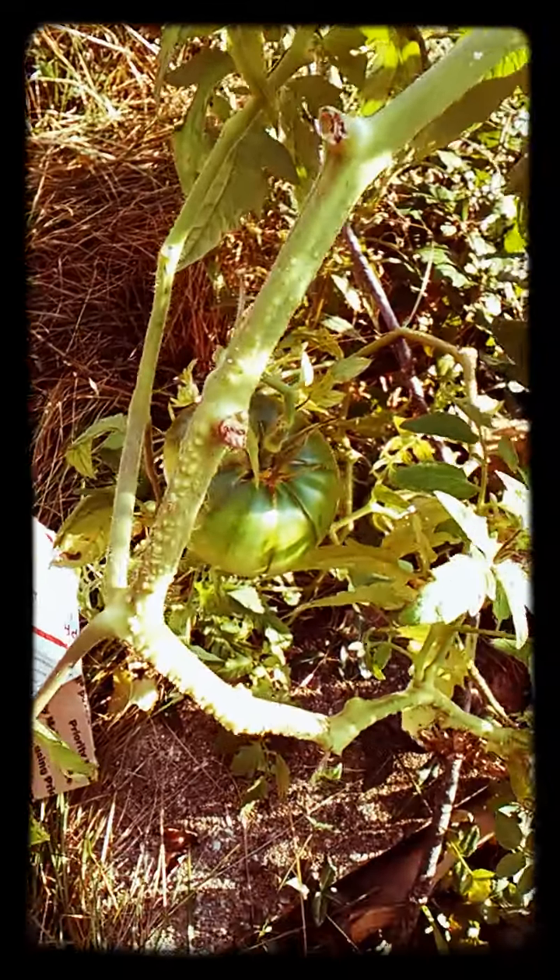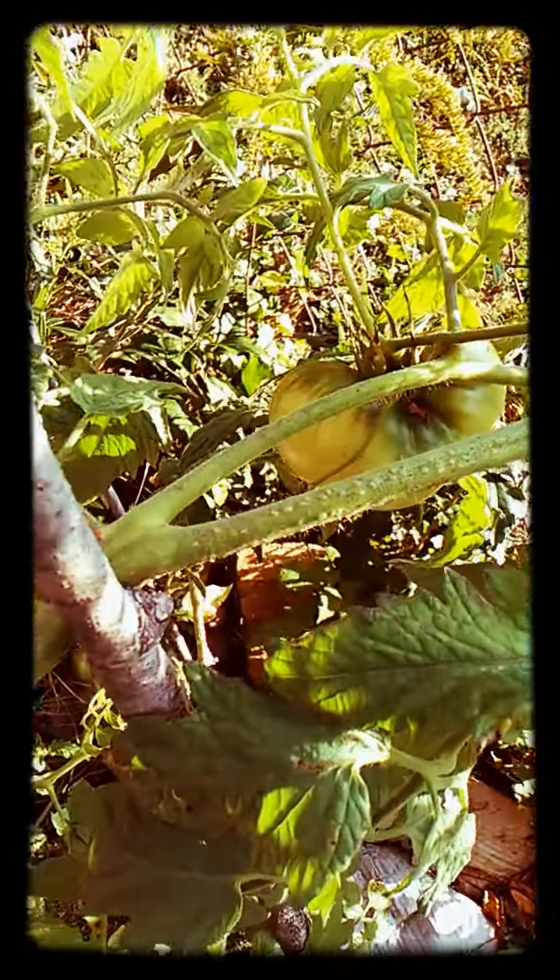Tomatoes. Only I would be getting some nice tomatoes after the frost has already hit and after it's been in the thirties.